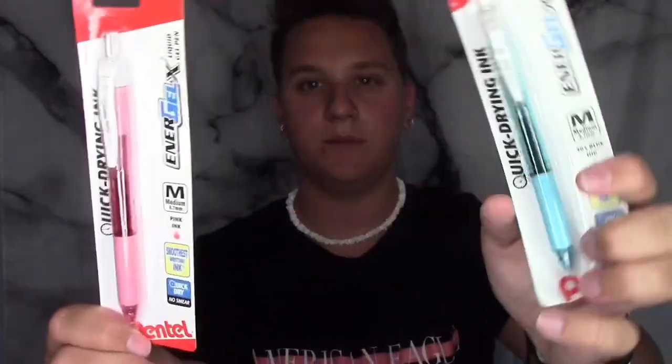Moving on to pens — I got these Paper Mate InkJoy. They come with 16 colors, which is a good deal. This pack was only like $12, which isn't bad for this many pens. They're really good quality and they don't smudge. I just really like these pens and they usually last me a really long time. I also picked up these two Energex X pens from Dollar Tree — I got them in pink and blue. They write really well. The last pen I got was these Bic Crystal pens, which are just fine point pens I use for notes.